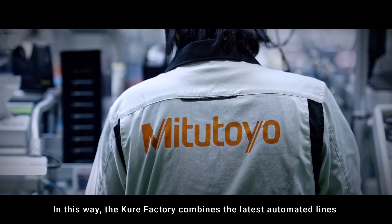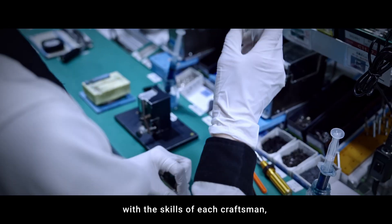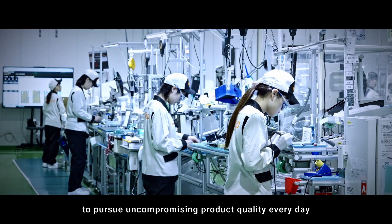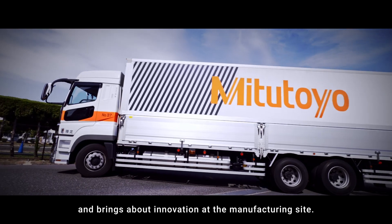In this way, the Cure Factory combines the latest automated lines with the skills of each craftsman, to pursue uncompromising product quality every day, and brings about innovation at the manufacturing site.